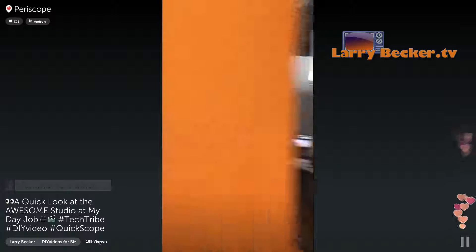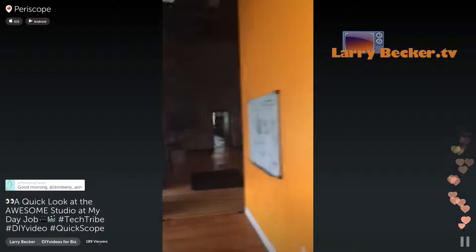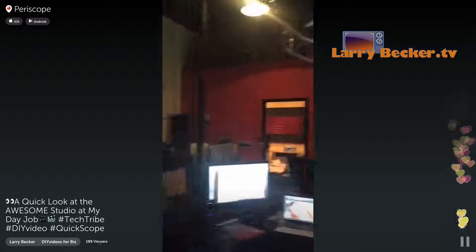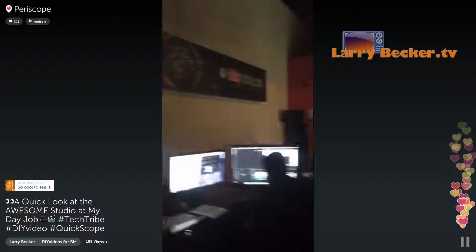So this is part of the video team, and then another part of the video team. These are all the folks that work on my team — these are the people and the workstations where I work. This is all the editing stuff that goes on here where they actually pull everything together. And I'm walking by this really quickly because I didn't ask their permission to put them on camera.